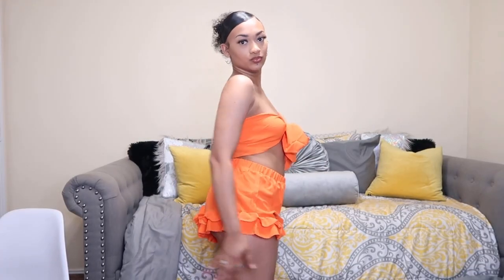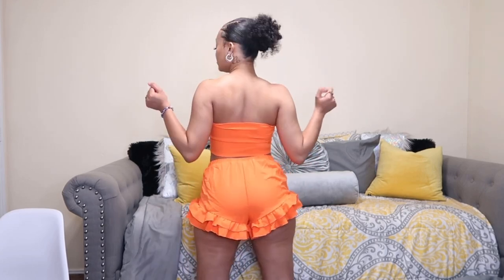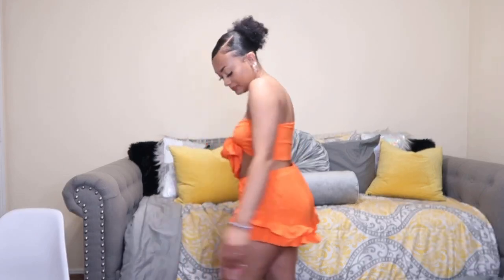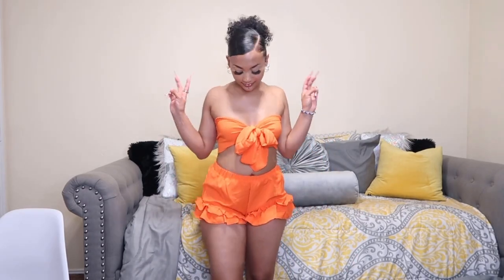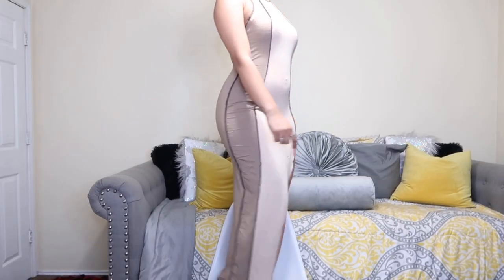Here's my next fit — I got this two-piece set with the little ruffles at the bottom, but my cheeks are hanging out, so this definitely has to be something I wear by some water. That top was really hard to put on — I couldn't figure it out at first — but it's still giving, period.